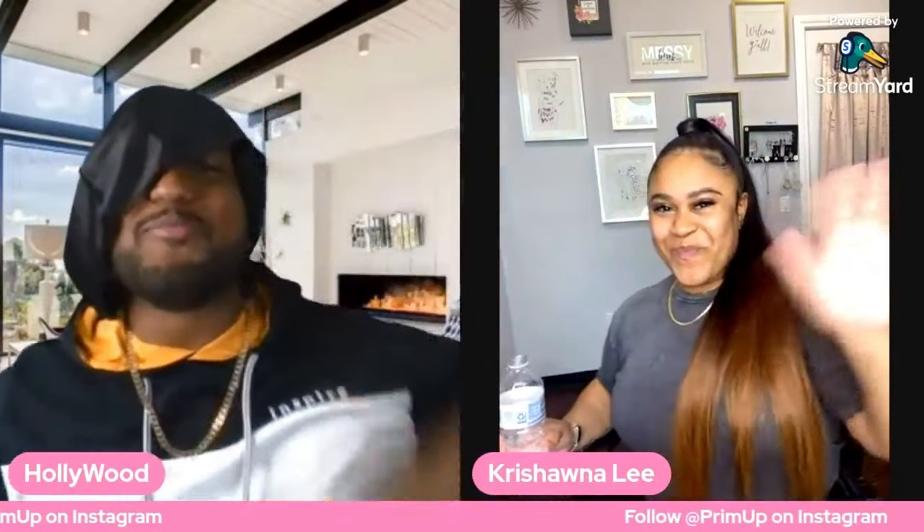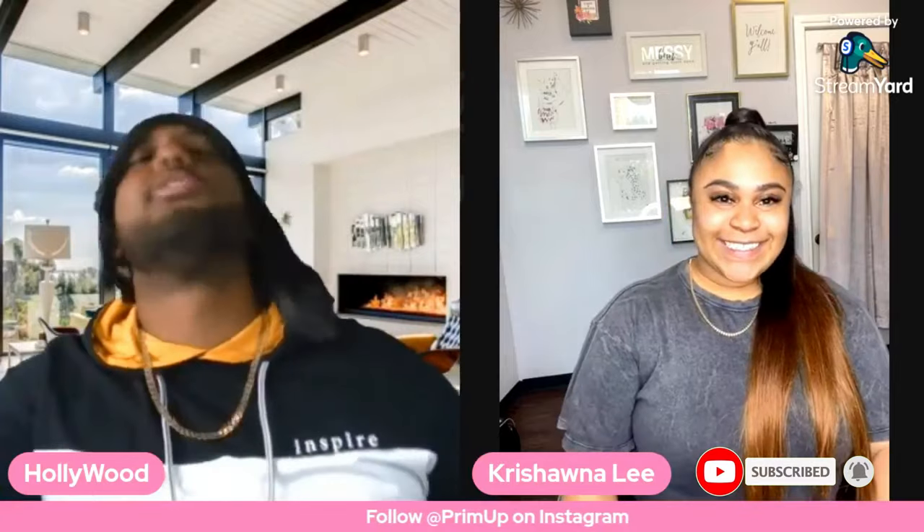Hello, hello, hello. Welcome back to another episode of Hollywood Interviews. Tonight we have a special guest — Krishana Lee, or Kay Lee as she's known. Follow her on Instagram at PrimUp. She's got me styled and profiled with my luxurious wig here.